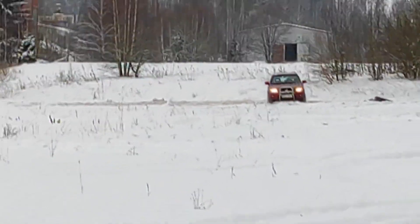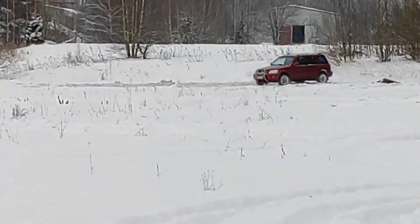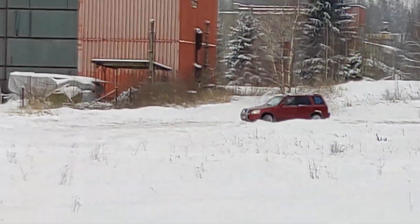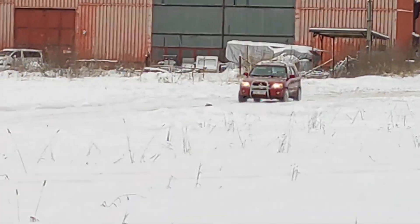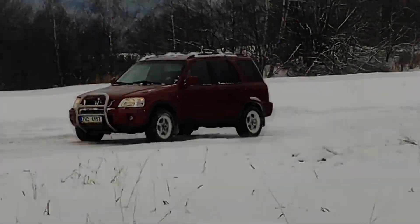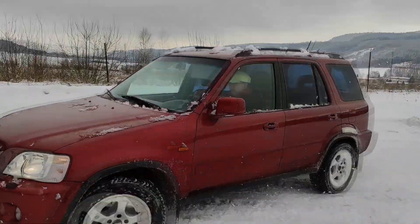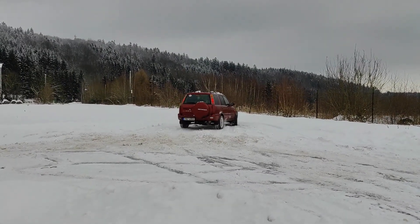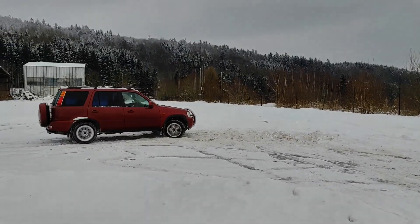Prostorná kabina pojme pět cestujících, ale nudná šeď a množství laciných plastů vás bude neustále obklopovat, stejně jako vyšší hluk při delších cestách na dálnicích. K dobrým stránkám, které možná nejsou na první pohled zřejmé, patří dobrý výhled z vozu díky bohatému prosklení karoserie a vyšší pozici řidiče za volantem. I když se Honda CR-V díky malému počtu provozovaných exemplářů obvykle neobjevuje v tradičních statistikách spolehlivosti, je jejími majiteli považována za velmi spolehlivý automobil.